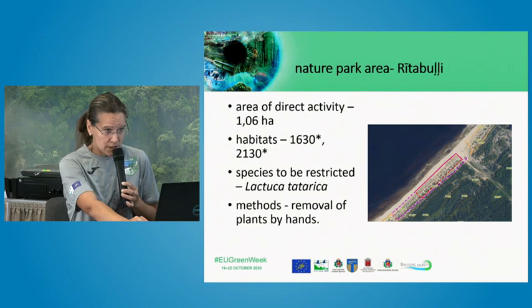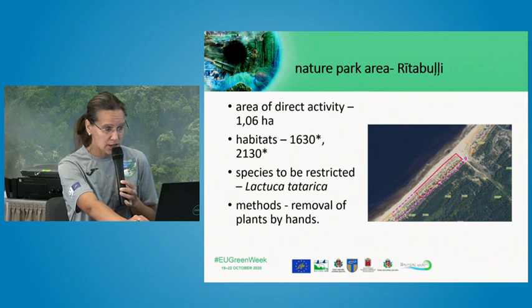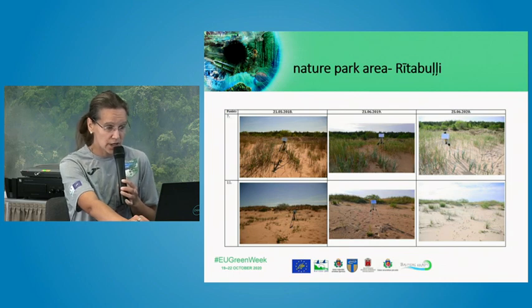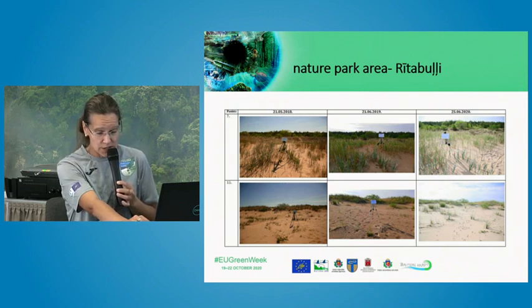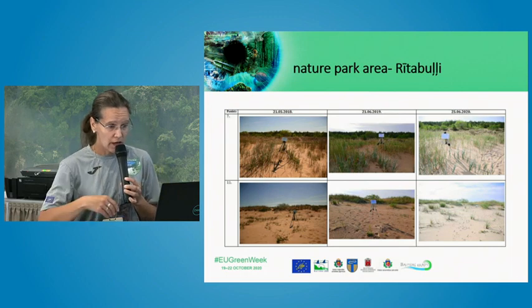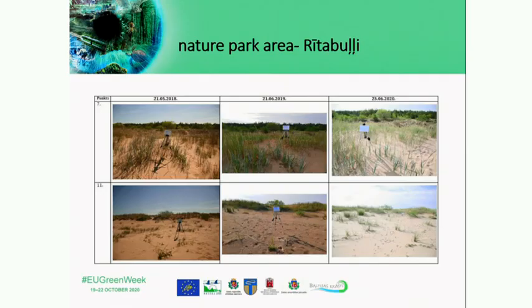Another area where the activity was implemented was Ritabuli. The targeted species here was Lactuca tatarica, where only removal by hand can be used. It is a very slow method, but if done properly it is very effective, and the results are very good. Here you can see how it looks in our monitoring pictures.